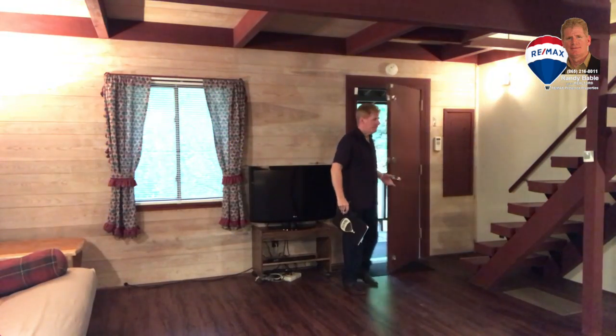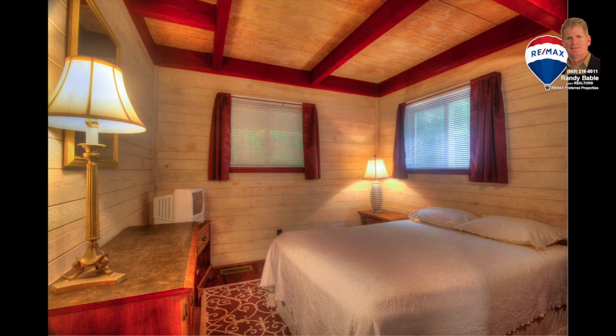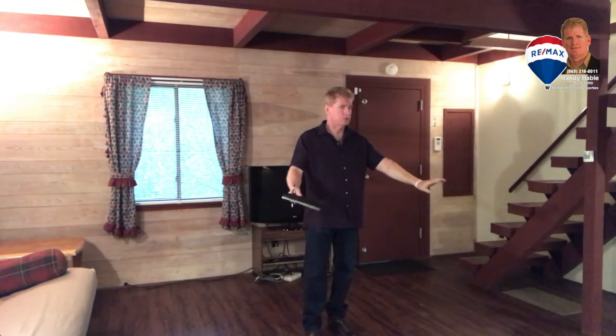Coming in from the outside, what we have here is the actual second living area — the main living area is upstairs. This section can be utilized many different ways. It has a full kitchenette, two bedrooms down here, and a full bath. It's a great open plan living with exposed timber ceiling, similar to what you'll see upstairs, and a full timber look floor.